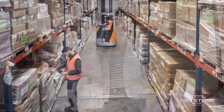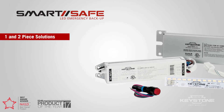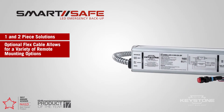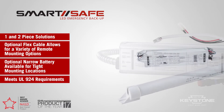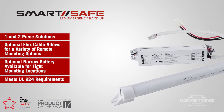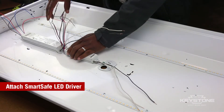When power is restored, SmartSafe automatically returns to the charging mode. Our award-winning Keystone SmartSafe LED emergency backup solutions are available in many configurations which cover a wide variety of potential fixture applications. SmartSafe simply installs either directly into the fixture or via remote mounting, tying into both the existing AC driver and LED module. SmartSafe is easy to install and typically takes under 15 minutes.